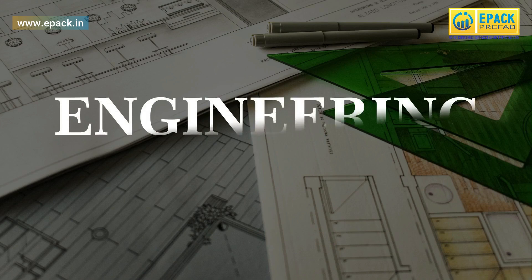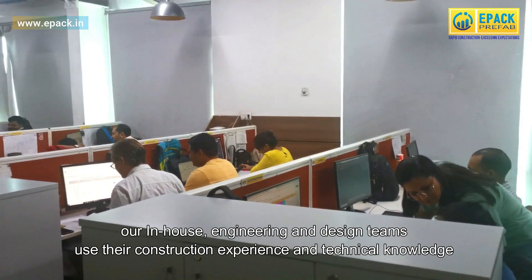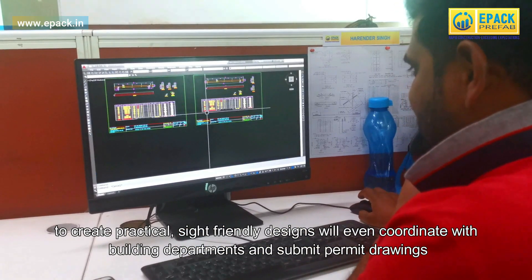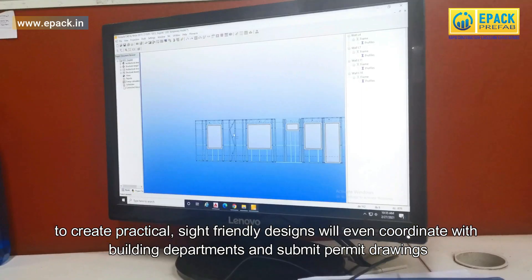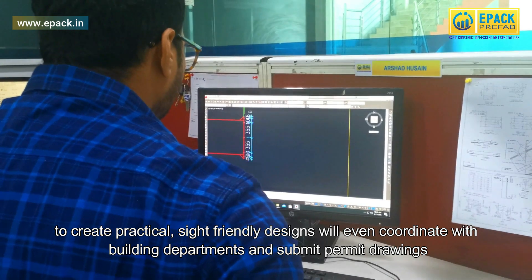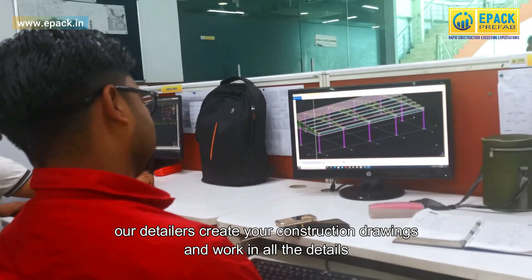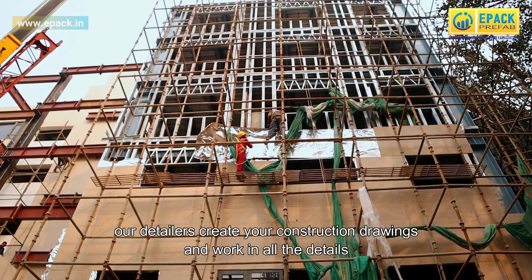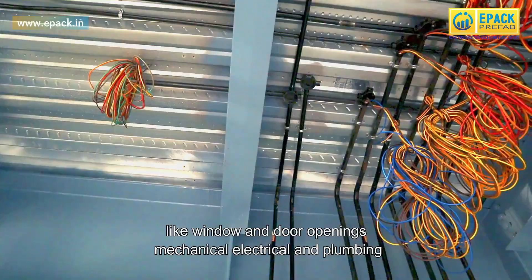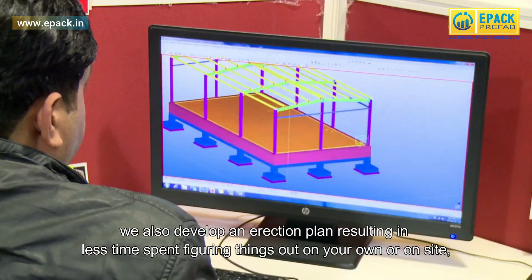Our in-house engineering and design teams use their construction experience and technical knowledge to create practical, site-friendly designs. We will even coordinate with building departments and submit permit drawings. Our detailers create your construction drawings and work in all the details like window and door openings, mechanical, electrical, and plumbing.